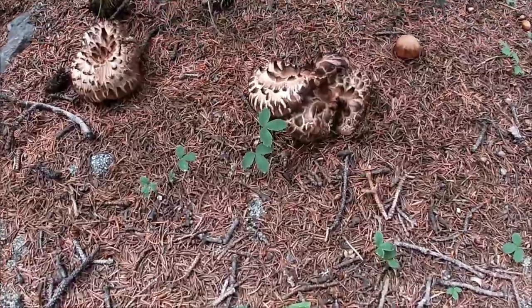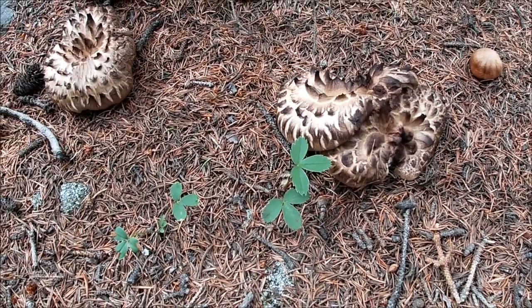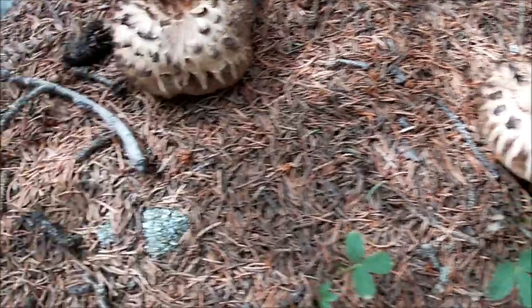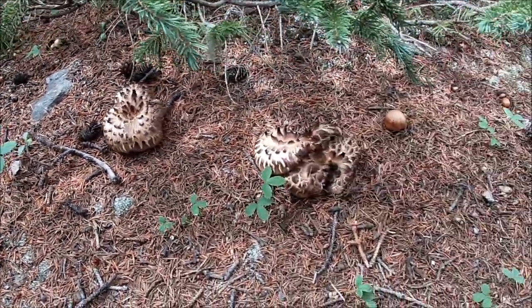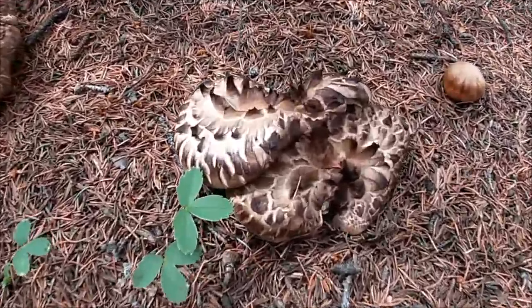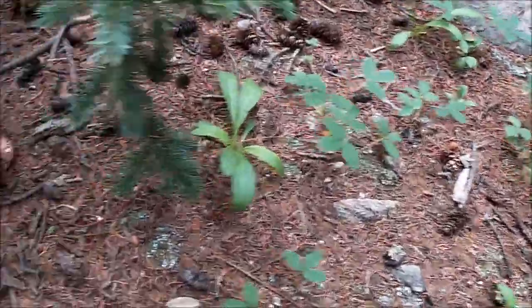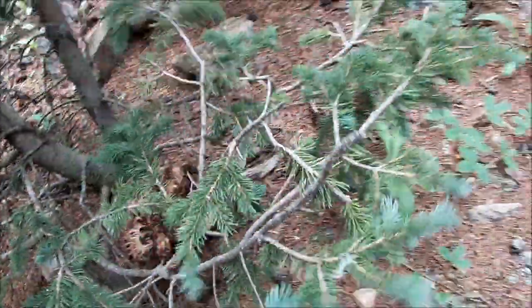One thing we are finding a lot of is these — hawk wings, I call them hawk wings — because they kind of look like feathers of a hawk. They're supposedly edible, but we're not 100% sure. We're going to do some research when we get back. But we might grab a few just in case we don't find any more porcinis.